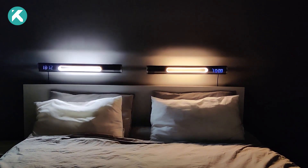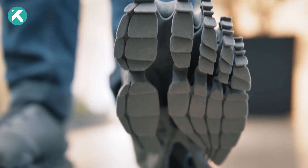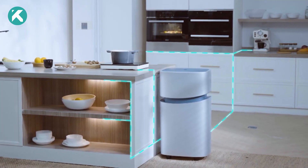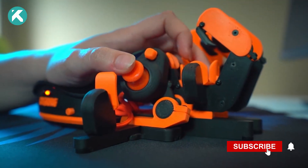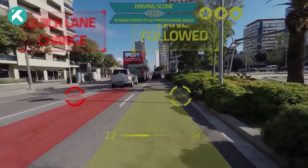Unveiling the most innovative and cutting-edge technological advancements, from 3D printed shoes to cutting-edge smart home solutions. Be sure to subscribe and hit the notification bell so you never miss out on the incredible tech wonders.